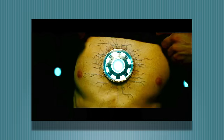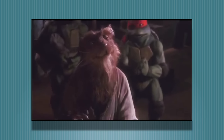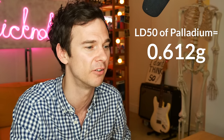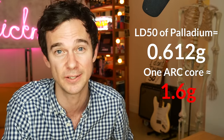The LD50 for a rat taking palladium intrathoracically — via the chest, like Iron Man — is around 6 milligrams per kilogram. If we scale this up, assuming Tony is a big rat, the toxic dose would be around 612 milligrams. This means around one arc reactor core is about three times the toxic dose of palladium.